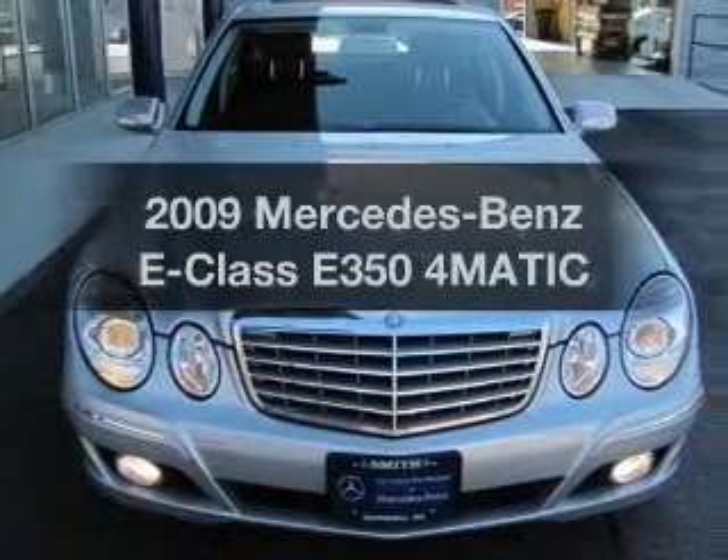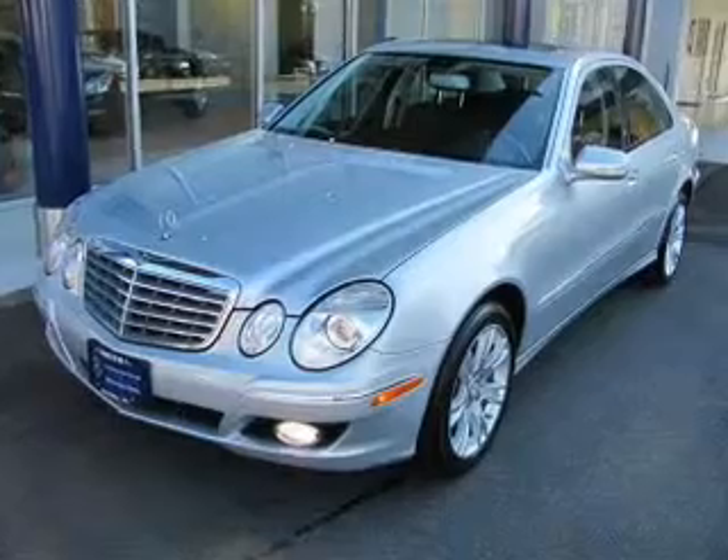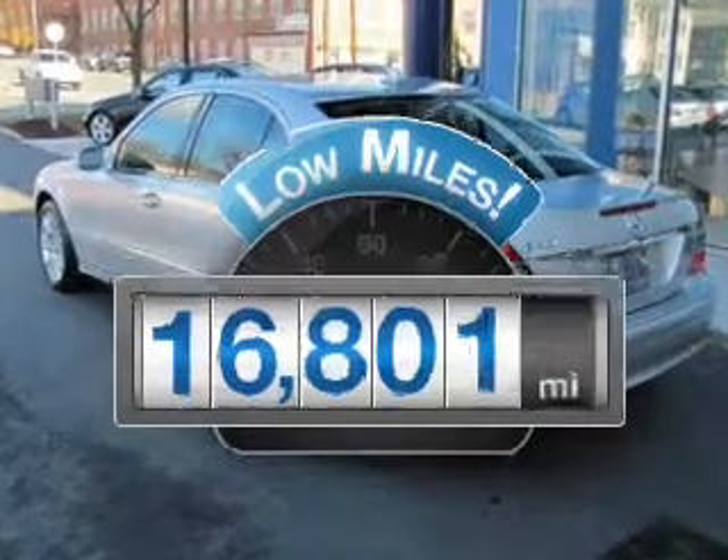Check out this 2009 Mercedes-Benz E-Class. If you're looking for an automobile with great attributes, look no further. Why worry about high mileage? Choosing a ride with lower mileage is the right choice for your busy life.